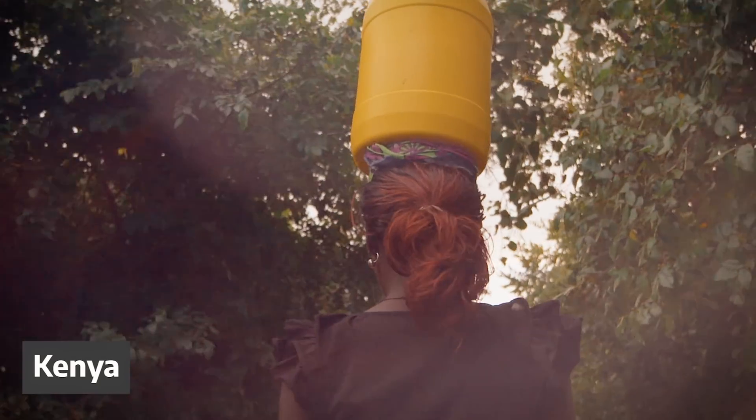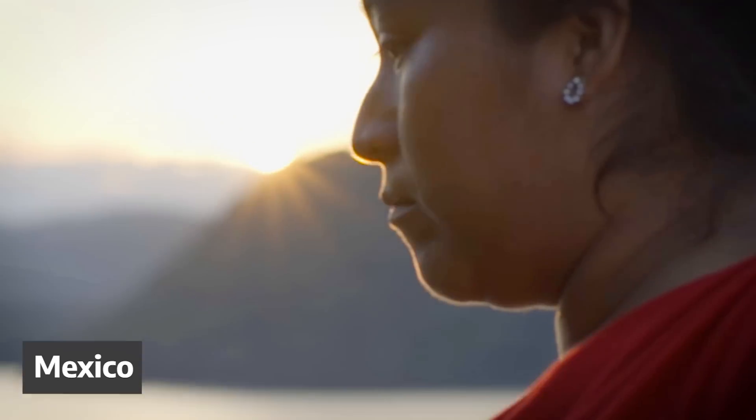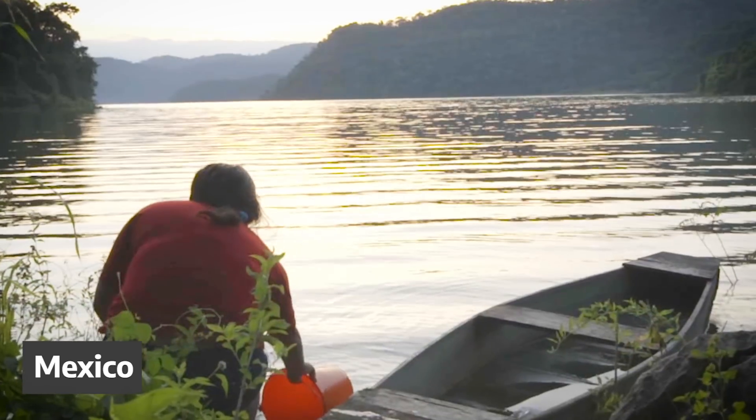In many parts of the world, I might have to walk half a day to get my water. And the water could look a lot more like this—or look alright, but actually be filled with things that could make me really sick, like microbes and heavy metals.